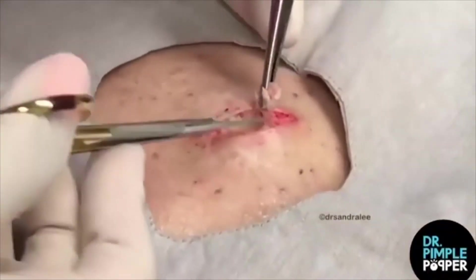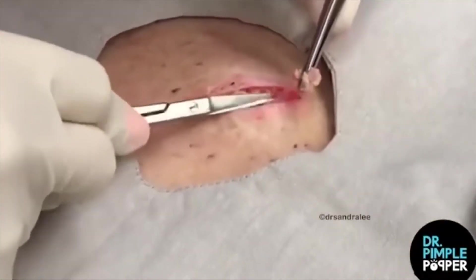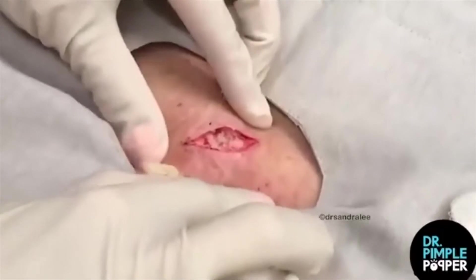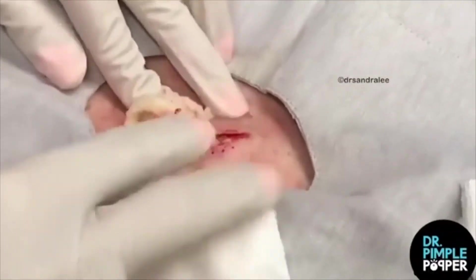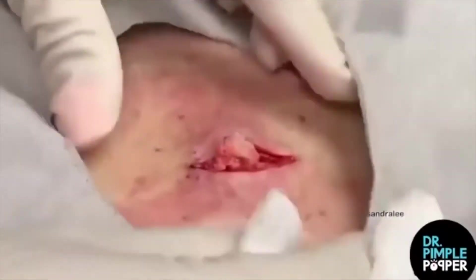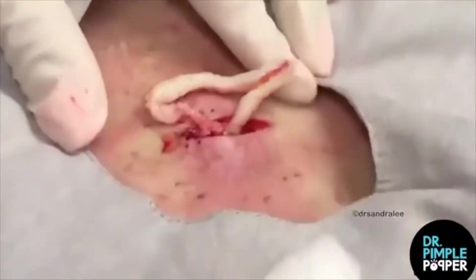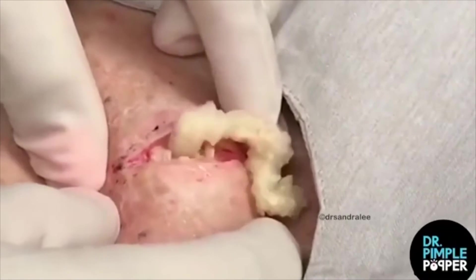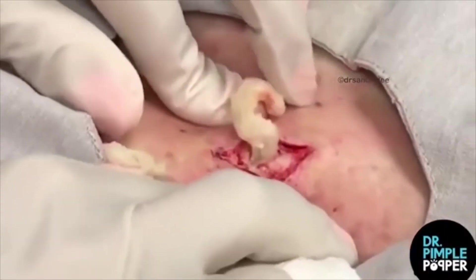Number 1: A Never-Ending Mashed Potato Cyst. Popaholics were here for Dr. P's puns and jumped in with catchphrases of their own, with one saying, "If you insist," and another saying, "This is irresistible." In the quick 37-second clip, the doctor makes a small circular incision, then gently squeezes the cyst and manages to take out a ton of thick ooze. The silent video called for viewers to take over, with one user asking friends, "Who's in the mood for some fro-yo?" Another added, "When you order mashed potatoes at the buffet."